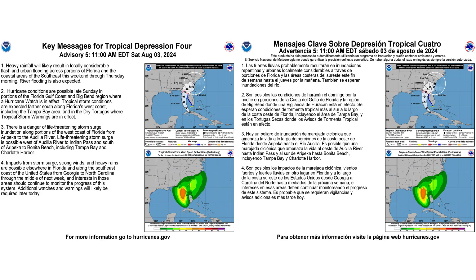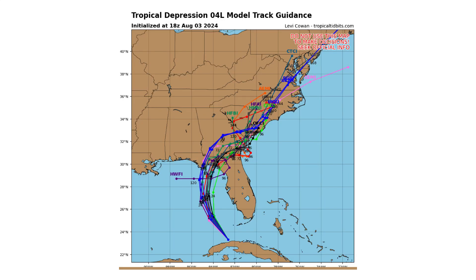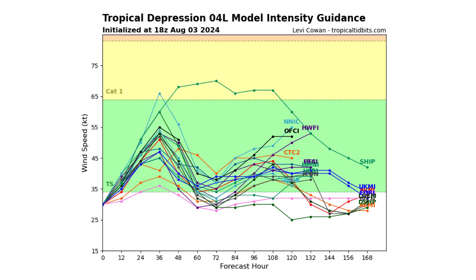Here are the key messages for Tropical Depression 4 — on the left in English, on the right in Spanish — you can pause to read those. The spaghetti track guidance models show where this storm can go over the next five to seven days. It could re-emerge back into the Atlantic where it will have another chance to reintensify and potentially become a hurricane once more. The model intensity guidance shows a W-shape, where it can rapidly intensify, weaken upon landfall, and then reintensify once it gets back over Atlantic waters.